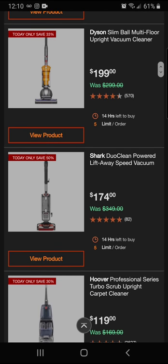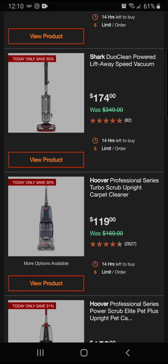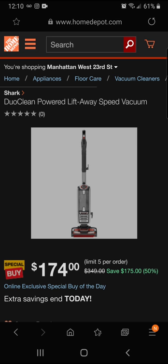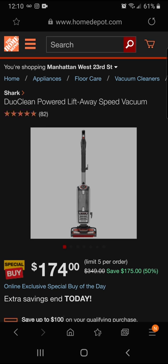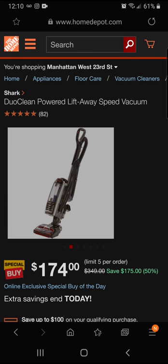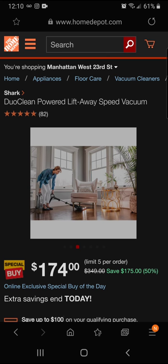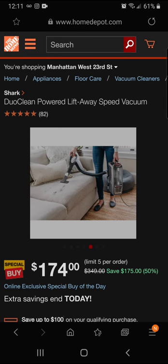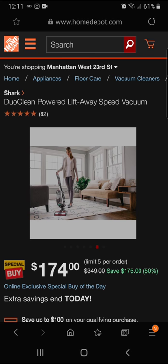We've got the Shark Duo Clean and the Hoover Professional Series — saving 30% on the Hoover. Let's look at the Shark Duo Clean first since you're saving 50% — $175 off — on the Shark Dual Clean Power Lift-Away Speed vacuum. It may not be the fanciest looking, but if you want to get the job done at low cost, check out that attachment for handheld use on couches to get pet hair out.